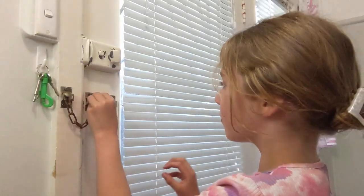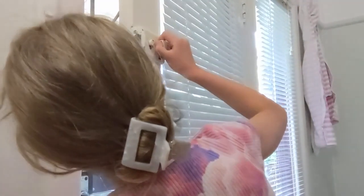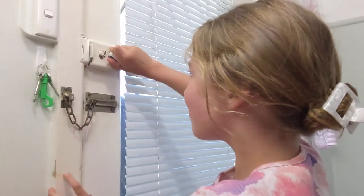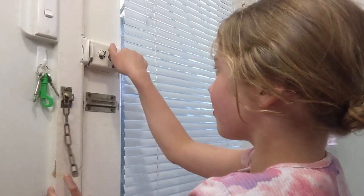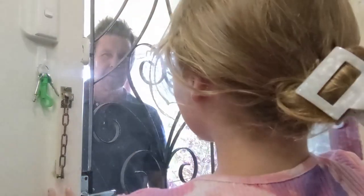When you answer the door with a safety chain on, you can open the door safely to see who is there. If you know that person, you can then take the chain off the door to let them in.